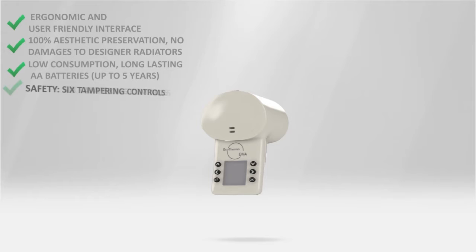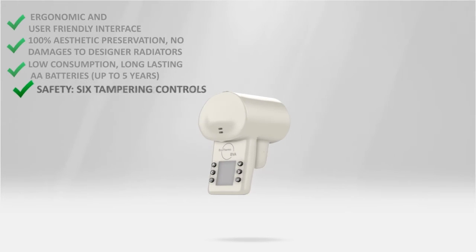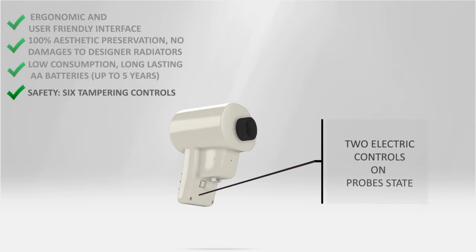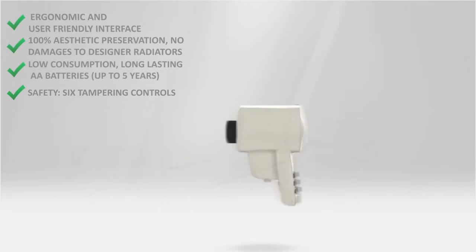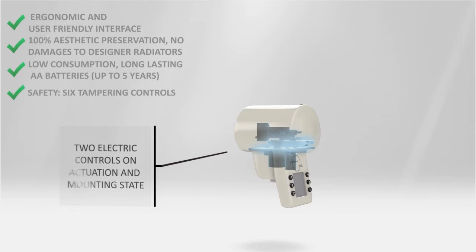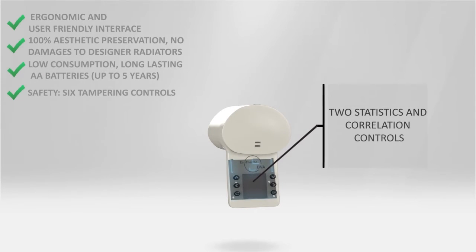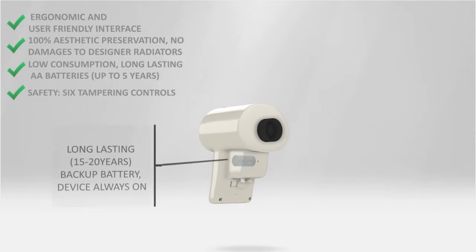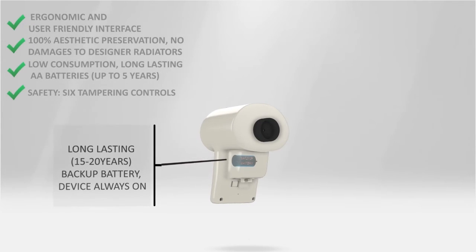Cost allocation implies responsibility, so tampering detection is a must. BVA and EcoThermo systems perform six checks on probes, electronics and mechanics, and statistical correlations to detect any tampering attempt. These still continue to work even when the batteries are removed, because a 20-year standing backup battery is included.